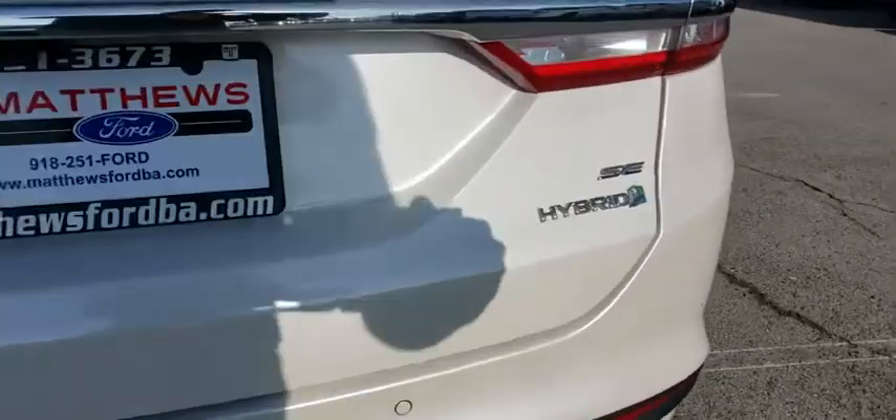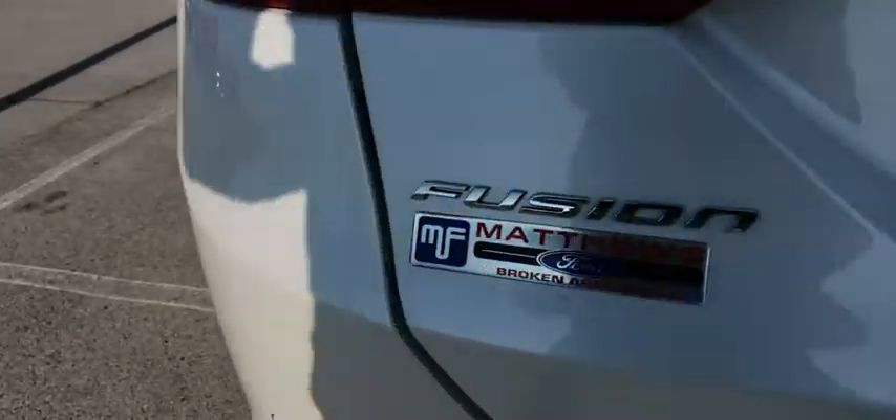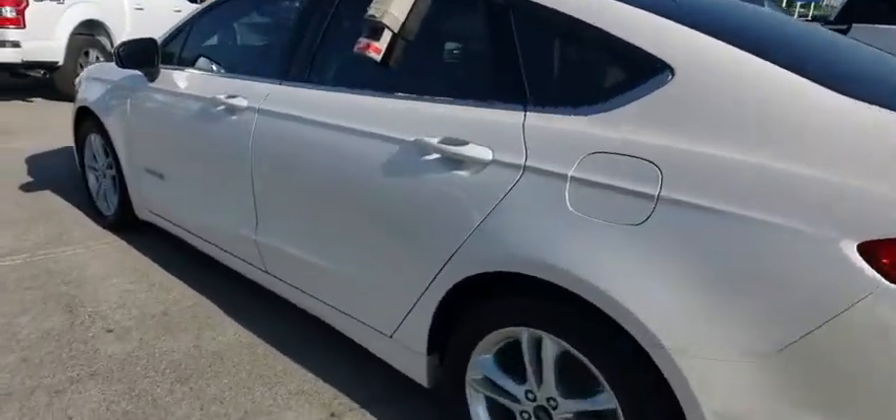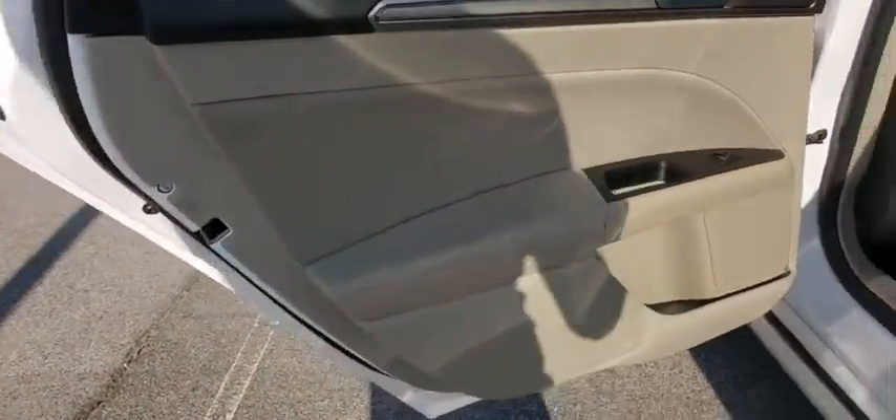Here are some of this vehicle's great options: backup camera, anti-lock braking system, steering wheel audio controls, stability control, traction control, keyless entry, power passenger seat, Bluetooth, power steering, adjustable steering wheel, and four-wheel disc brakes.